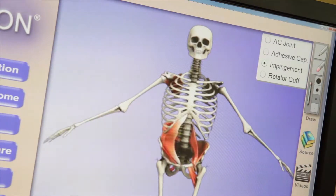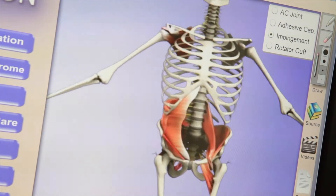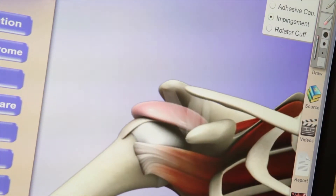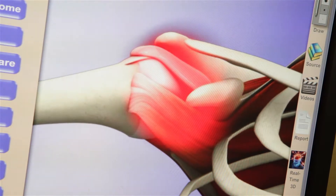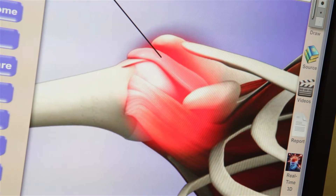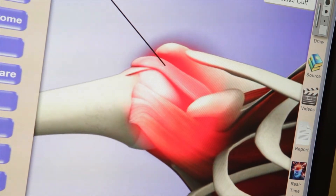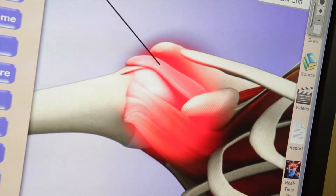Let me show you a little bit about the shoulder and tell you what impingement is. There are typically two things that are going to take place: either the bursa, which is a fluid-filled sac around the shoulder area that helps lubricate it, or possibly even the tendon coming off the main rotator cuff muscle — one or maybe both will be inflamed.